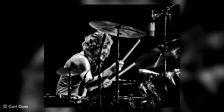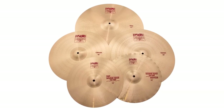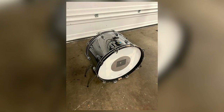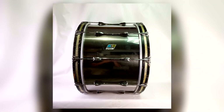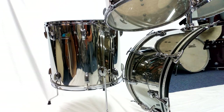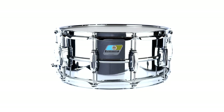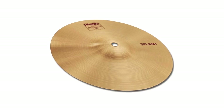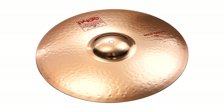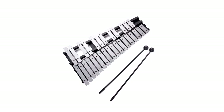Barry's drum kit was kept the same for this tour, displayed in a chrome finish. All drums were Ludwig, all cymbals were Paiste 2002. The kit included a 24×14-inch bass drum, a 22×14-inch bass drum, 13×9 and 14×10-inch toms, 16×16, 18×16, and 20×18-inch floor toms, a 6×14-inch snare drum, a 7-inch splash cymbal, a 20-inch Formula 602 ride cymbal, an 18-inch crash cymbal, a 16-inch crash cymbal, 15-inch hi-hat cymbals, a glockenspiel, and a cowbell.